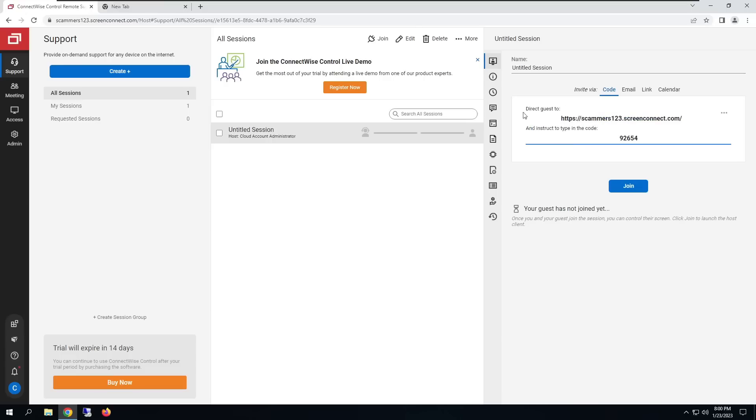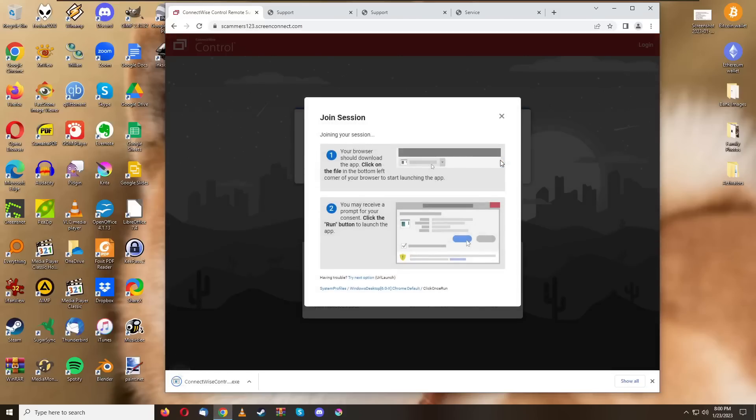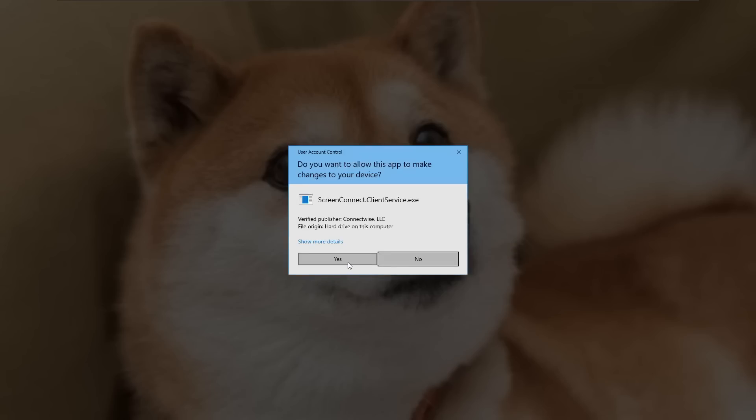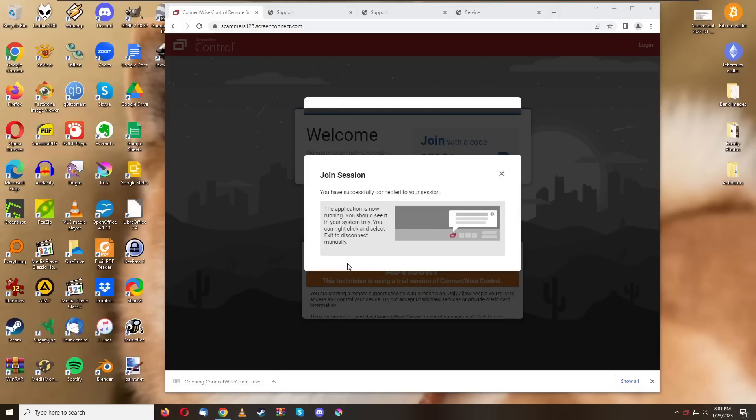Now let's instruct them to type in the code. The code is 92654 — type it in, press the button, it says 'join session,' joining your session, it downloads a little applet. We open that, it asks for administrative privileges because they want access to all of your files — not just public files, but your personal files.